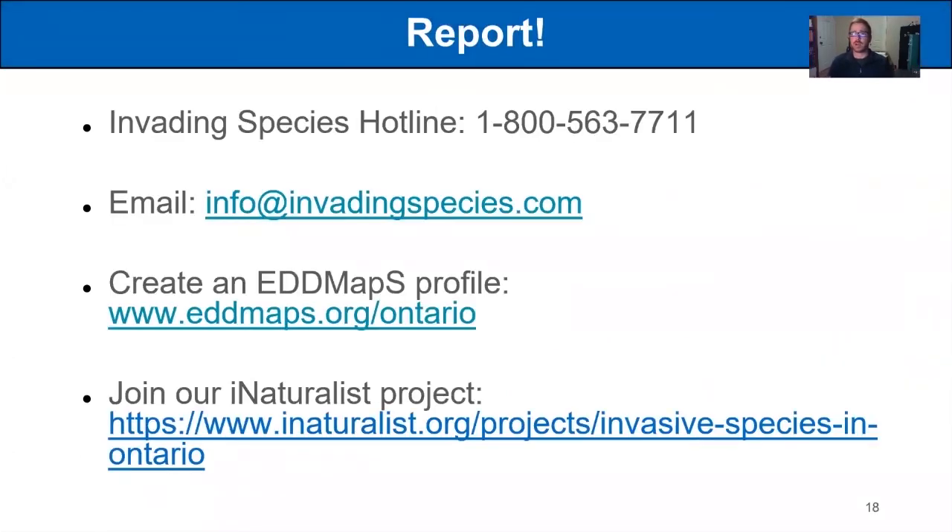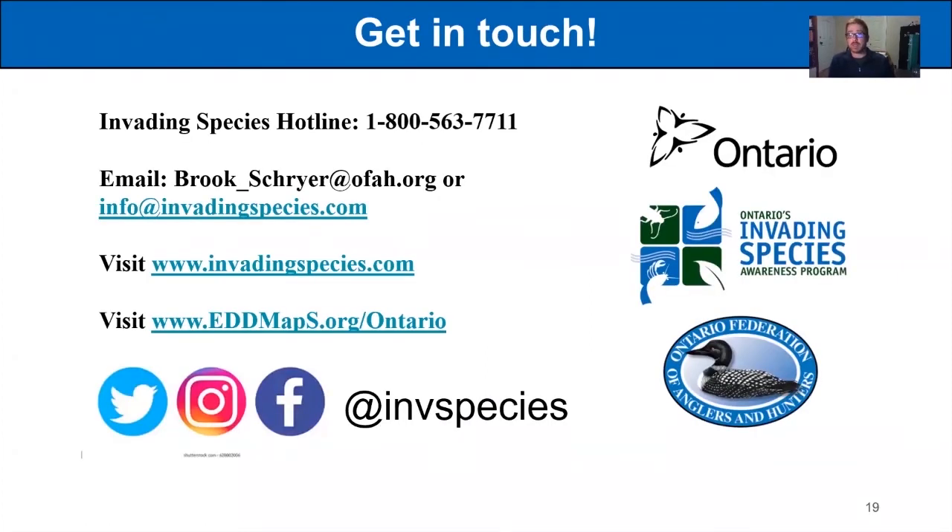If you think you've seen an Asian carp, make sure you report it. And going back to the importance of reporting: if you suspect you've encountered any invasive species, whether terrestrial or aquatic, give us a call at 1-800-563-7711, Monday to Friday, 9 to 5. You can also email us at info@invadingspecies.com, create an EDDMapS profile at www.eddmaps.org/ontario, or join our iNaturalist project. Thank you to Ben for the opportunity to chat with you today. If you have questions, my email is brooke_schreier@ofah.org - feel free to get in touch. Thanks, it's been a blast.